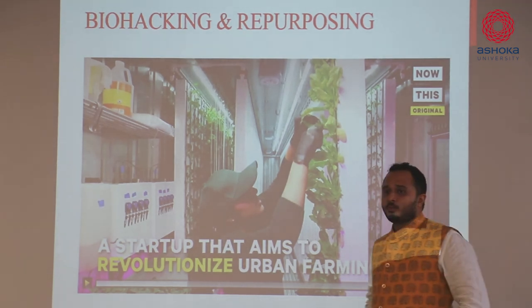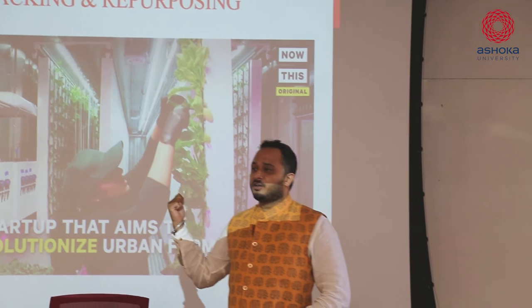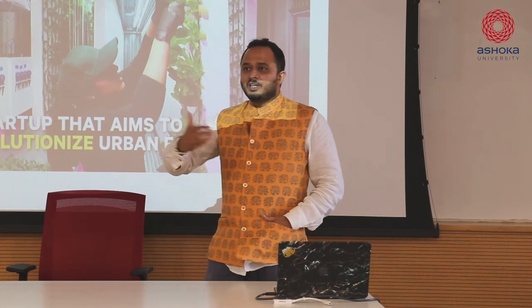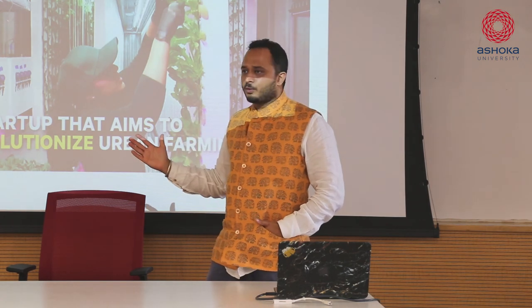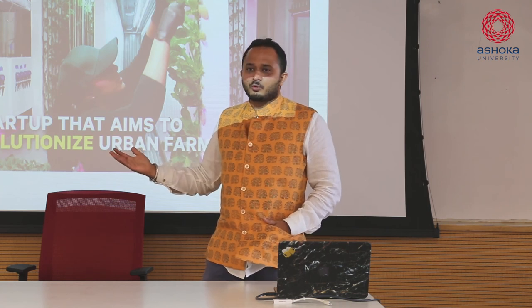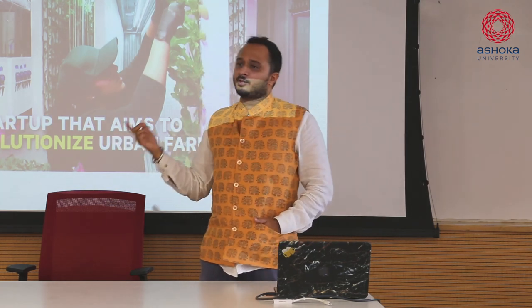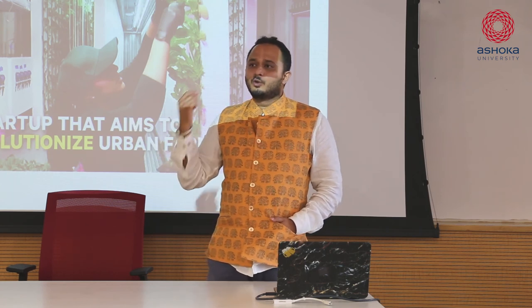Aquaponics and hydroponics are changing the way you look at agri-tech. This was in Brooklyn, in a shipping container - people can generate food required for an entire restaurant in just a shipping container. You're looking at these changes - and this is all doable by all of us. You don't need a shipping container; even if you have a terrace that's more than enough. You can use technology, or even if you have a room, because all of this is grown indoors.